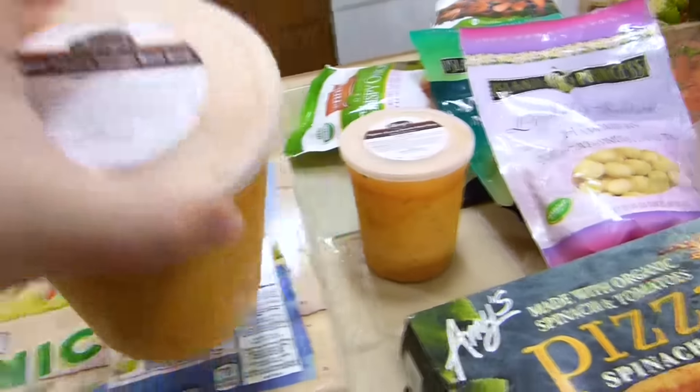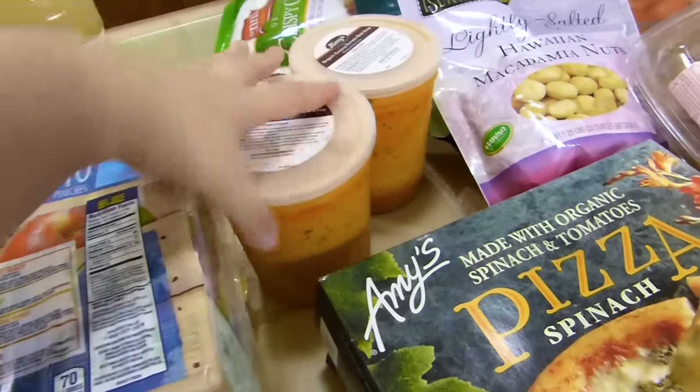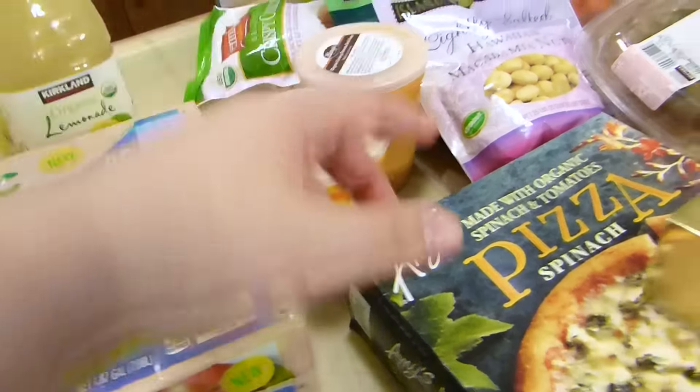We also got soups — organic soups. We took out the packaging. We need a little bit of organic tomato creamy soup. We need something hot after swimming sometimes. This is very good.